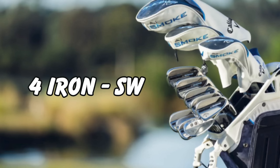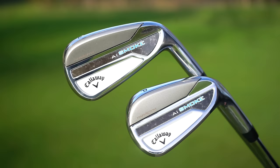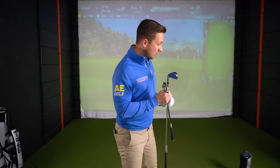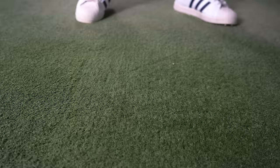You can get these in lofts from four iron all the way down to sand wedge. The four iron is relatively strong around 19 degrees, and the sand wedge sits at 54 degrees. All the loft options are available on screen. Let's start off with hitting a pitching wedge. I'm really interested to see what these sound like, feel like, and look like down behind the ball.